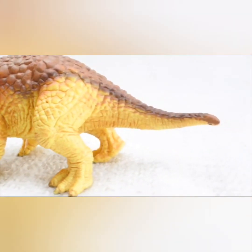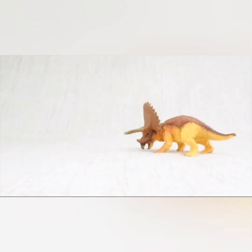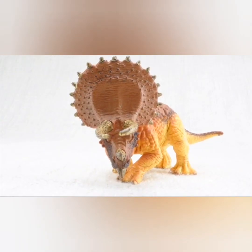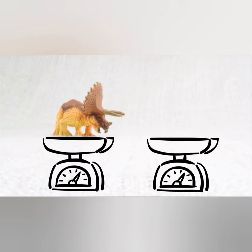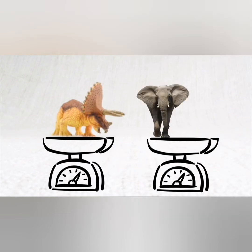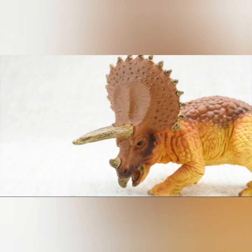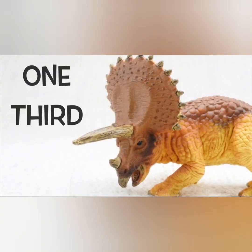Triceratops was as big as a truck. It was really heavy — it weighed as much as two elephants: one, two. Its head was almost one third of the length of its entire body. What a big head!